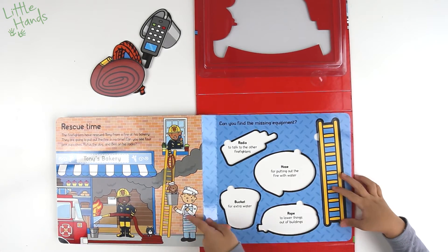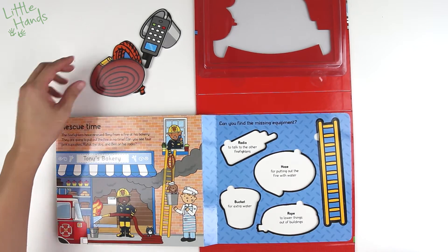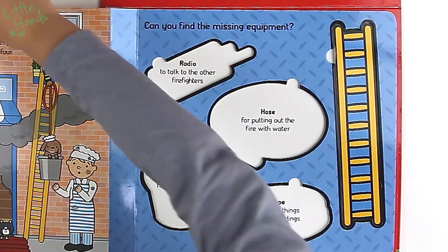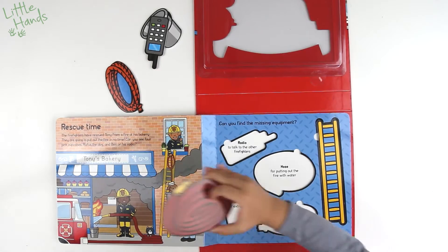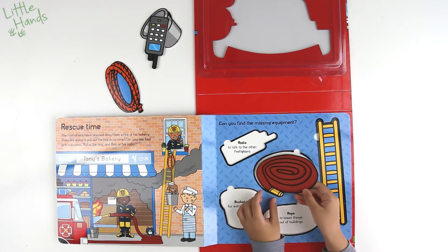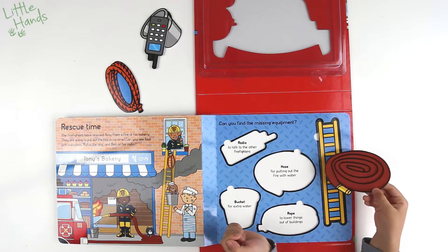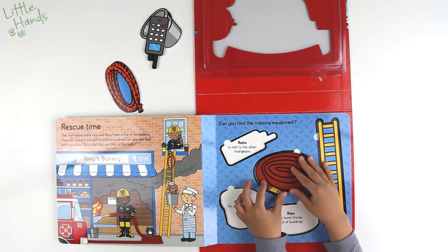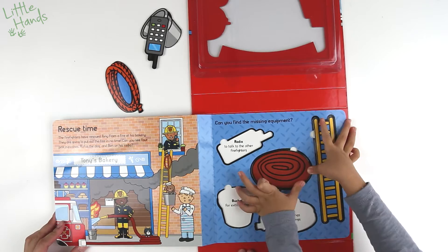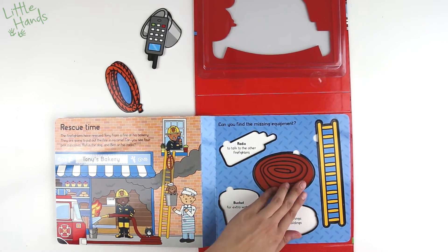The ladder — to climb up. That's right, just a ladder to climb up. Is this the ladder? Yes, that's the ladder! And hose — for putting out the fire with water. That's right!